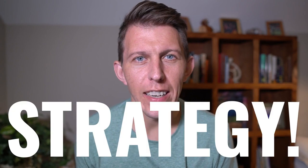Strategy. This is a word that gets thrown around the business world that nobody really understands. However, in my experience working as a strategy consultant, helping companies develop strategies, I realized that strategy is not all that complex.